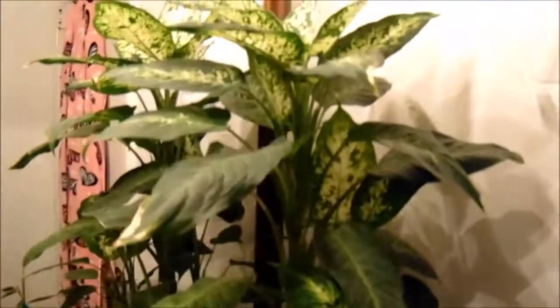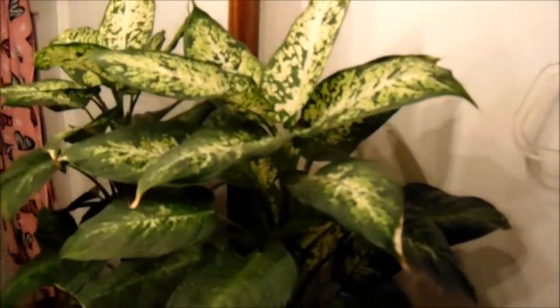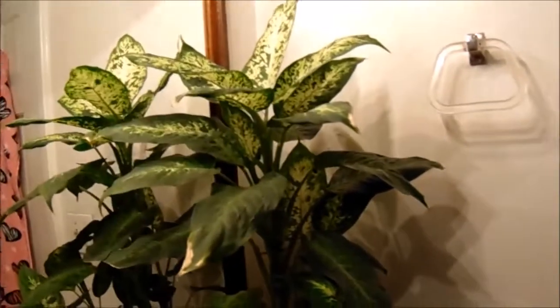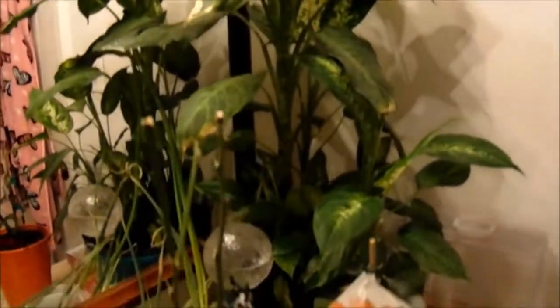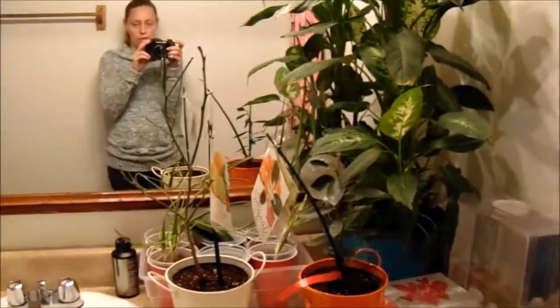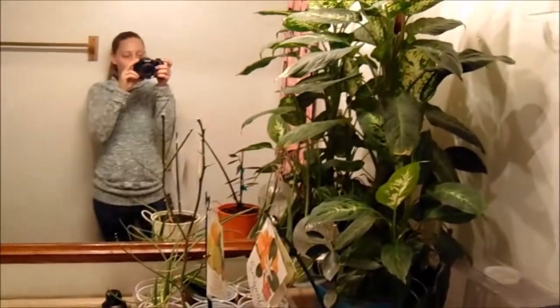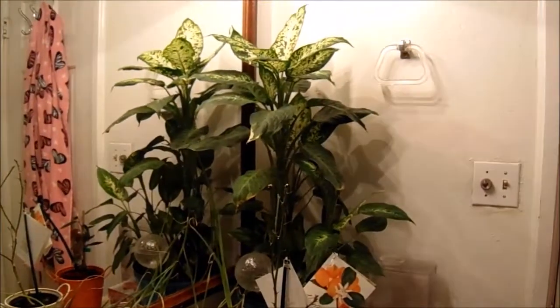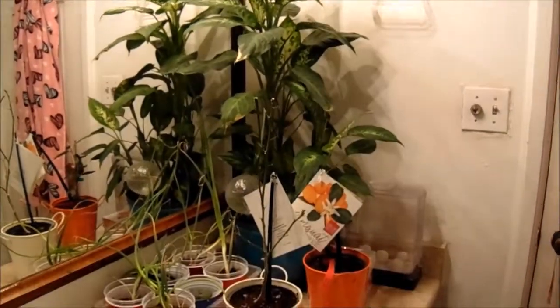My very pretty dieffenbachia — I love this plant and it's growing like a weed. It's really pretty and it's got a lot of small starts. We've already given one away the size of this big one, and all of this has come from one plant. Not a lot up here — just our house plants mainly and a couple of rescue projects. This is our upstairs bathroom and we love you guys. We appreciate your support and wish you a wonderful weekend and a great week ahead. Thanks for watching!